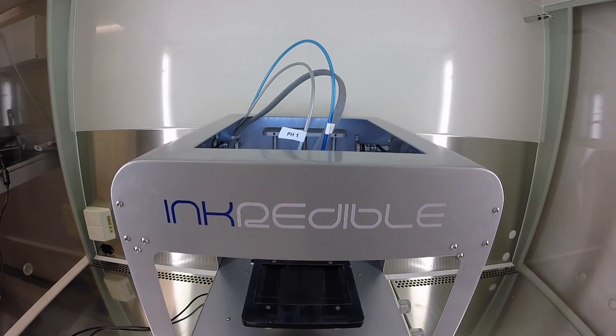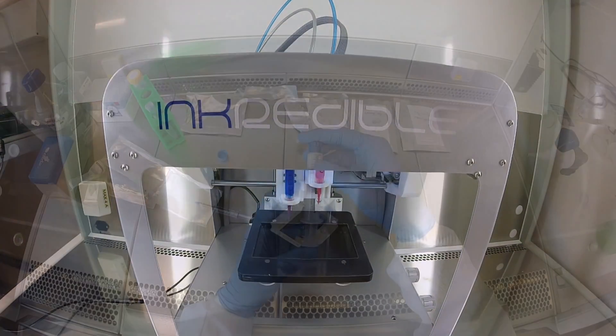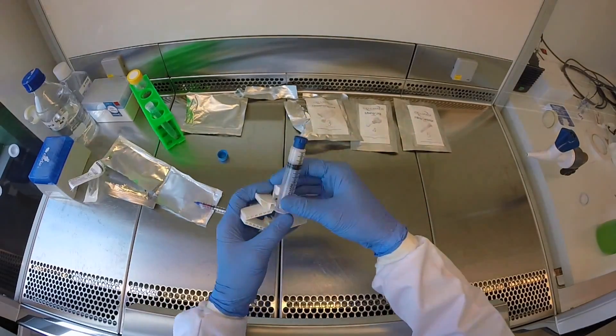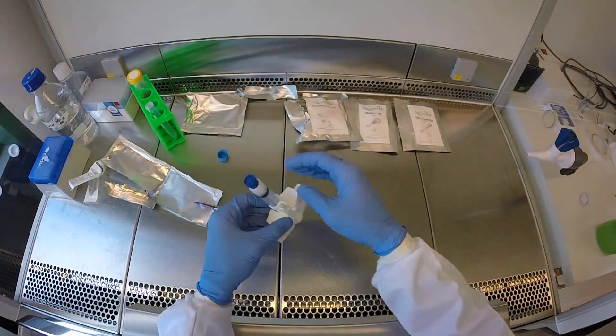These days you can print everything from toys to shoes to food with a 3D printer. Now one group of researchers is using the new technology to print human cartilage to one day heal damaged noses, knees, and ears.